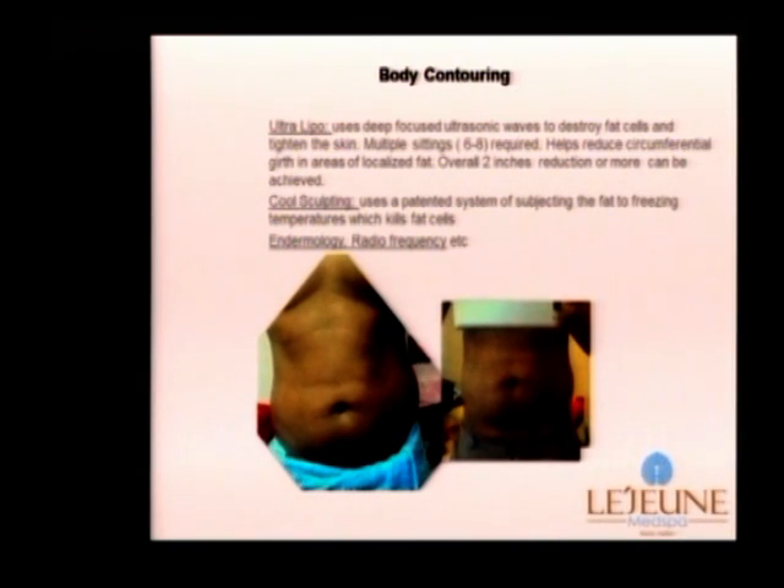Body contouring and spot fat reduction is being offered by a lot of skin clinics as well. There are many different technologies. There is UltraLipo, which uses focused ultrasonic waves to destroy fat cells. Similarly, there is CoolSculpting, which uses a patented system of cooling or freezing the fat to kill the fat cells. There are other methods as well like endermologie and radiofrequency.